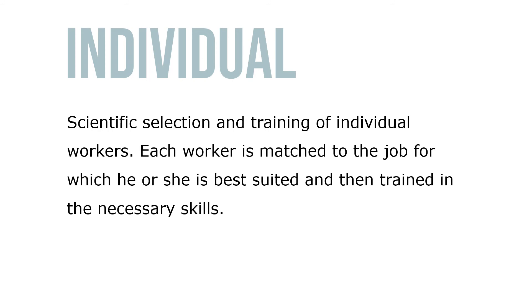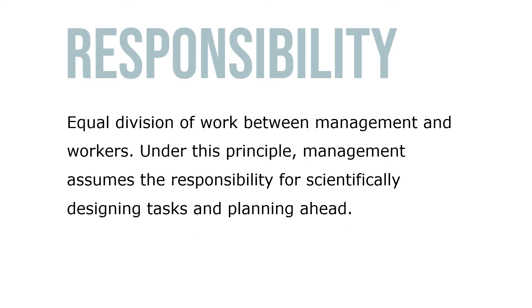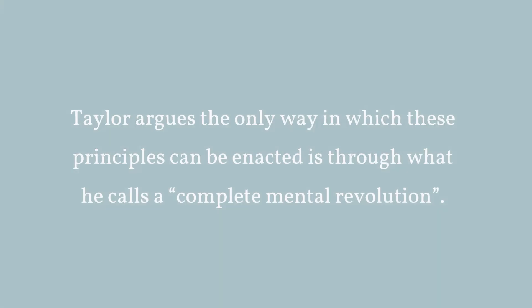Third, cooperation between management and workers: in order to ensure that all the work is being done according to scientific management principles, managers supply a supportive environment that provides workers with a sense of achievement. Fourth, equal division of work between management and workers: under this principle, management assumes the responsibility for scientifically designing tasks and planning ahead. Taylor argues that the only way in which these principles can be enacted is through what he calls a complete mental revolution.